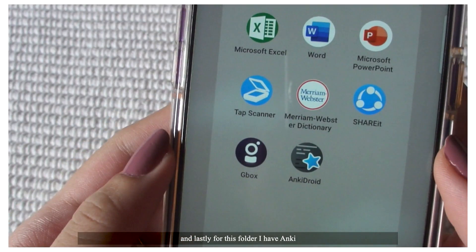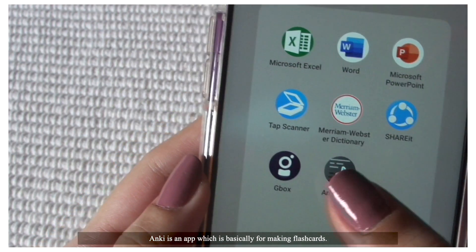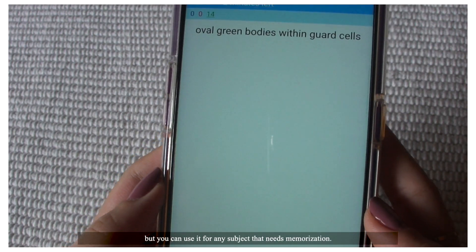And lastly for this folder, I have Anki. Anki is an app which is basically for making flashcards, and it's very useful for med or pre-med students. But you can use it for any subject that needs memorization.